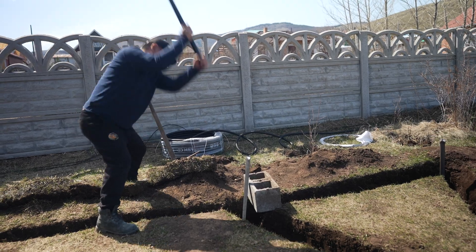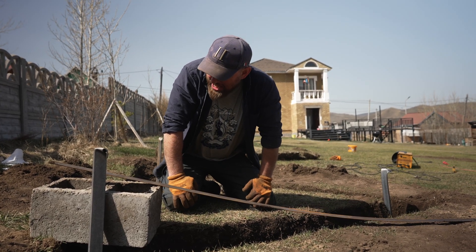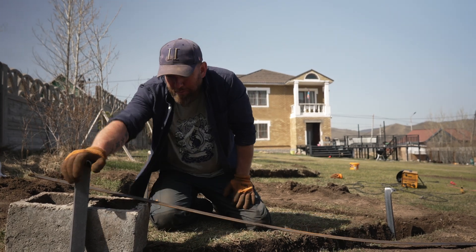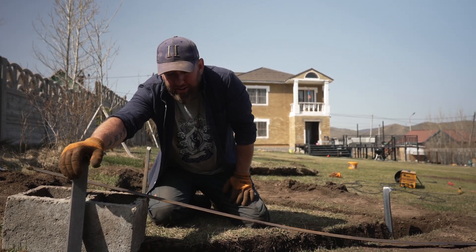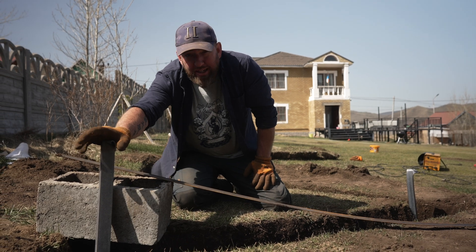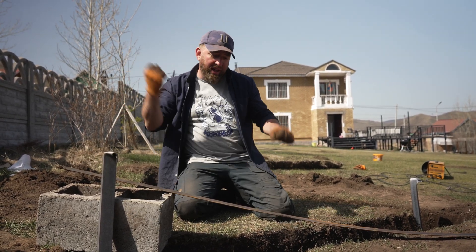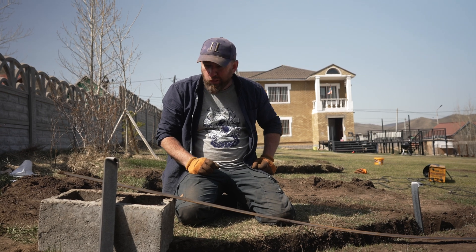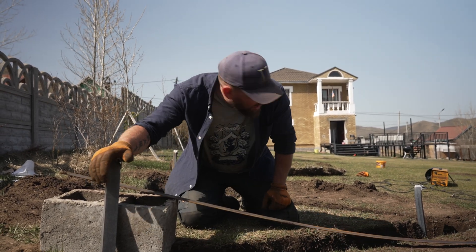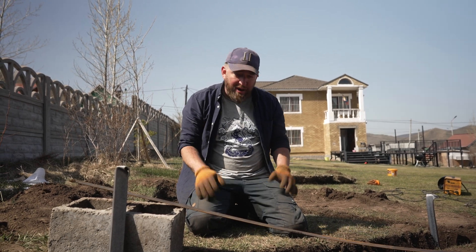I'm exhausted. Hard work! We've been pounding these down pretty much all day, just taking a rest for five minutes and then pounding more. Zula's dad actually came to give us a hand as well because he had a big hammer, so we were able to get it most of the way. As you can see it's not completely all the way but it's deep enough.